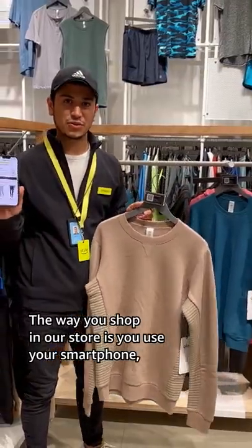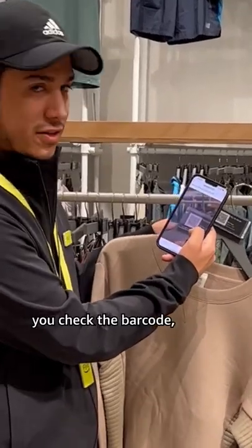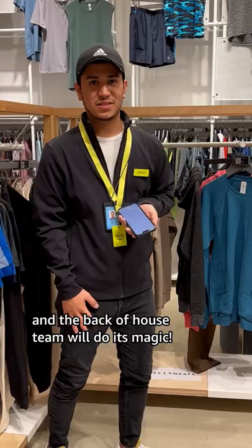The way you shop in our store is you use your smartphone, you open the scanner, check on the barcode, and you just select the sign to try it on and the backup house team will do its magic.